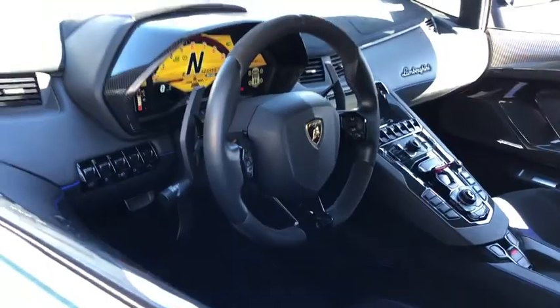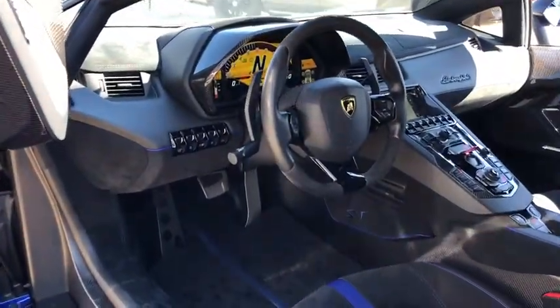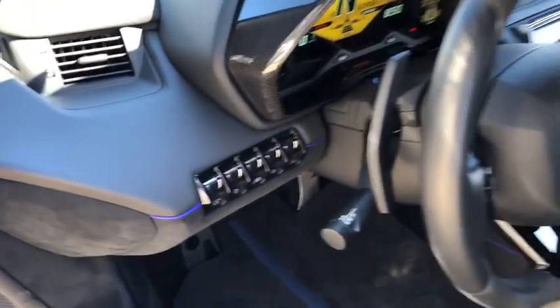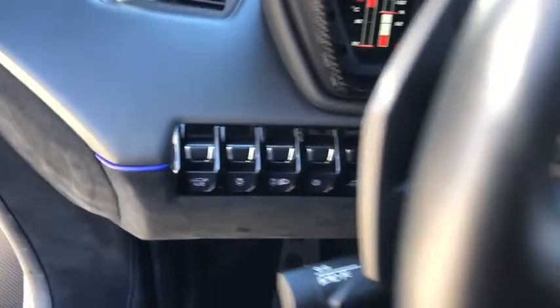Here are some of this vehicle's great options: keyless entry, all-wheel drive, traction control, stability control, anti-lock braking system, Bluetooth, power steering, adjustable steering wheel, auto-dimming rear-view mirror.